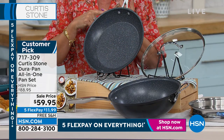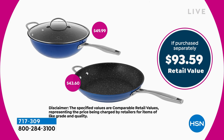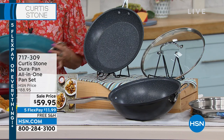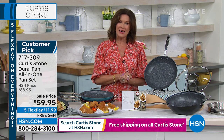Five flex payments on everything ends at midnight. Free shipping and handling on everything in the Curtis Stone collection ends at midnight. If you purchased each one of these separately, you would pay over $93, because that 4.5-quart sauté pan alone is almost $50. For an extra $10, you're also getting the other pan and the lid included. You can choose it in black, turquoise, or red. Final 300 right now in the black.